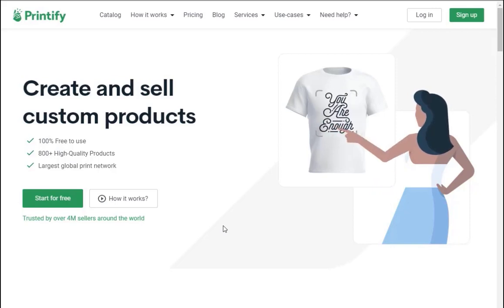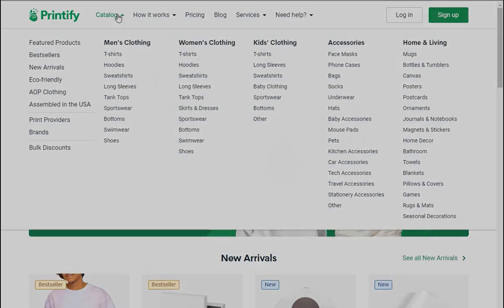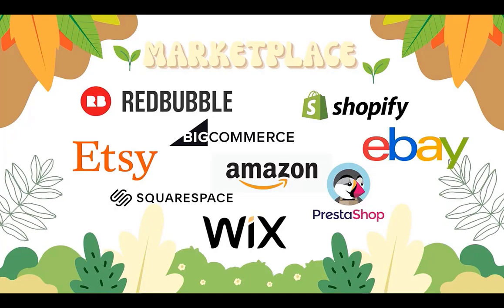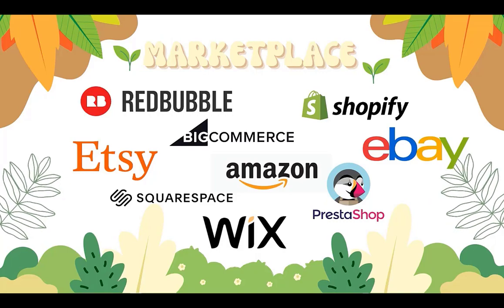Printify is a platform of local printing companies. You can choose your own default printing shop depending on the factors that are important to you, like the location. This business model means they have a huge catalog of quality products and offer reasonable prices. If you want to set up Printify, there is a link in the description — signing up is free. Once you have created your products, you can sell them on one or more marketplaces, or you can create your own website and do your own marketing.